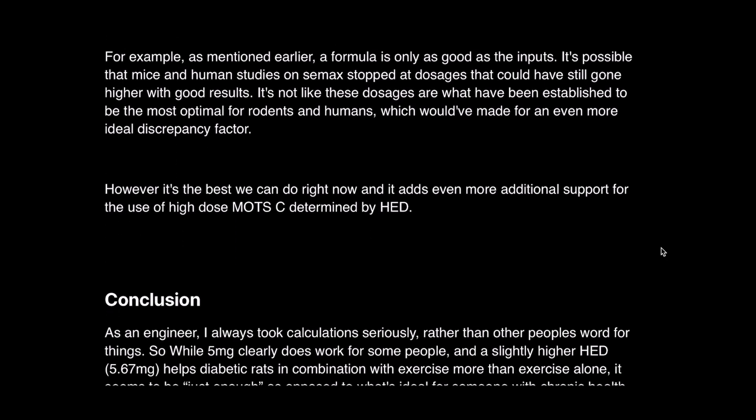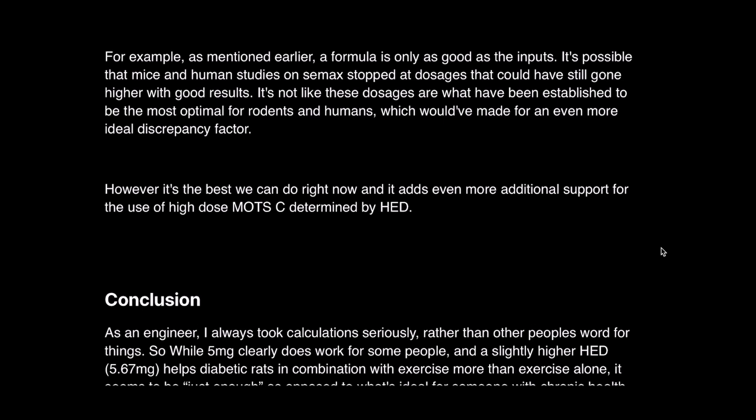This method also has limitations. A formula is only as good as its inputs, and it's possible that the mouse and human studies on CMAX stopped at dosages that could have gone higher with good results. These dosages aren't established as the most optimal for rodents and humans, which would have made for a more ideal discrepancy factor. However, it's the best we can do right now, and it adds additional support for the use of high-dose MOTC as determined by HED conversion.